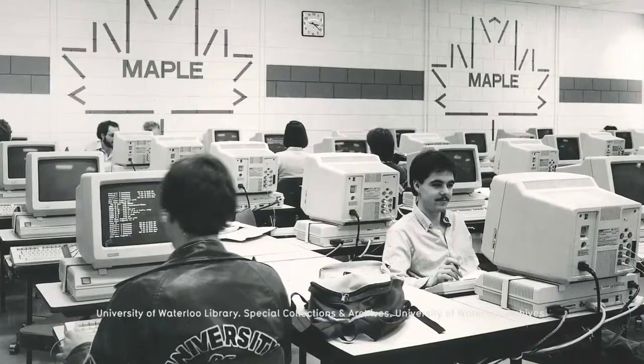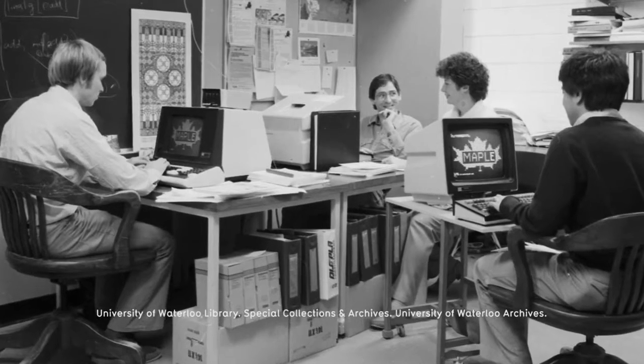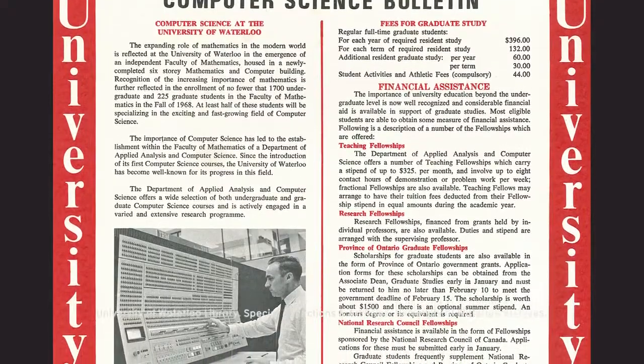What's kept us at the forefront hasn't been any single thing, other than an ability and a willingness to grab on to opportunities — so when the opportunity for the Oxford English Dictionary project came along, when we saw an opportunity for computerized algebra that led to Maple, various individual projects were things that people within the school were willing to grab on to, rather than some grand plan. It's that willingness to pursue new things that's really kept us at the forefront.